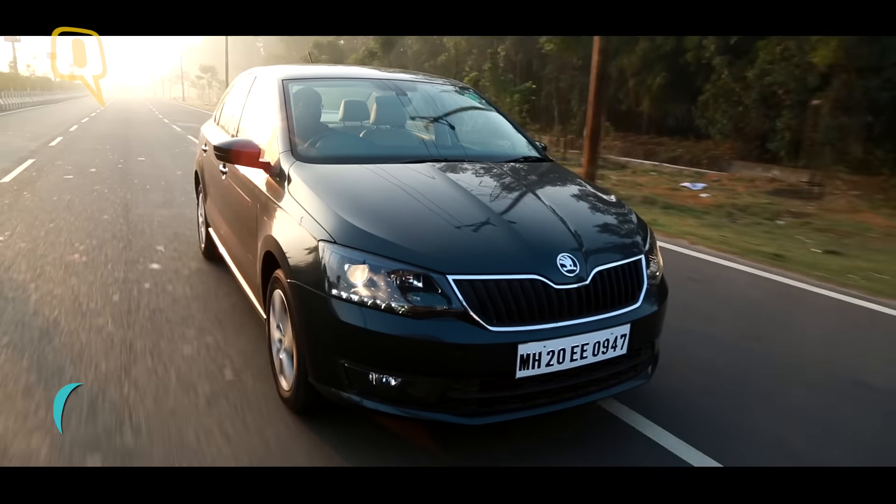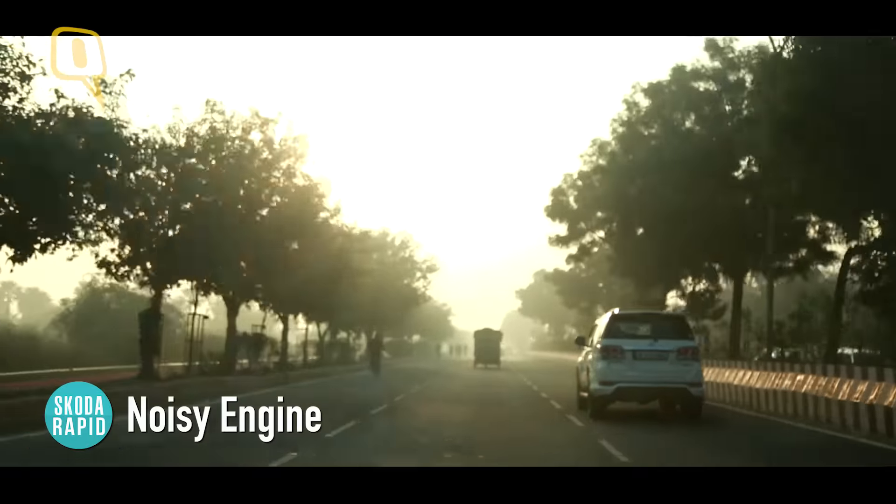The not so awesome part is when you're driving it, you feel like you're driving a Mahindra. The sound inside the cabin, the NVH levels, and the vibrations even at idle from the diesel motor leave much to be desired in terms of refinement.